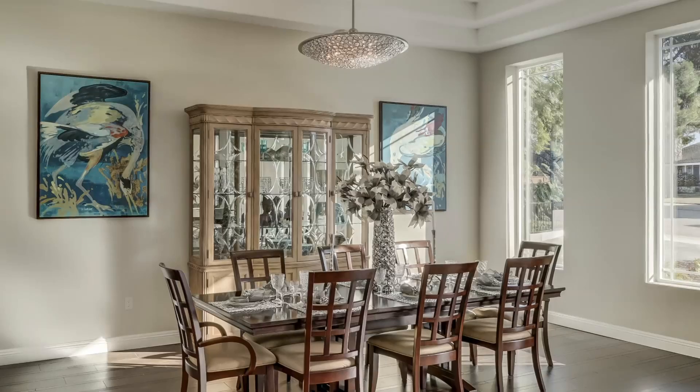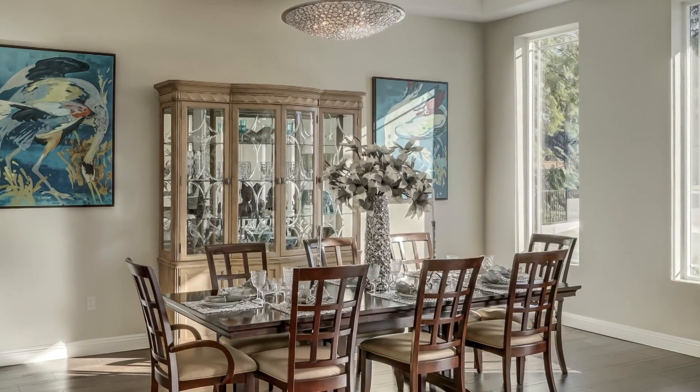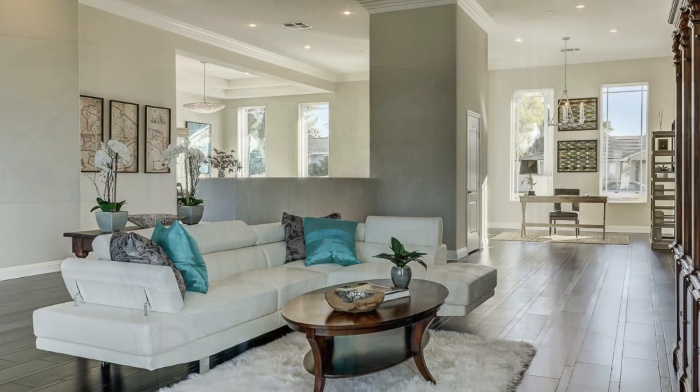Now that I have you in the mood, imagine entertaining your guests in this home. Here in the lovely formal dining room, complete with a butler's pantry, and right next to the stunning formal living room.